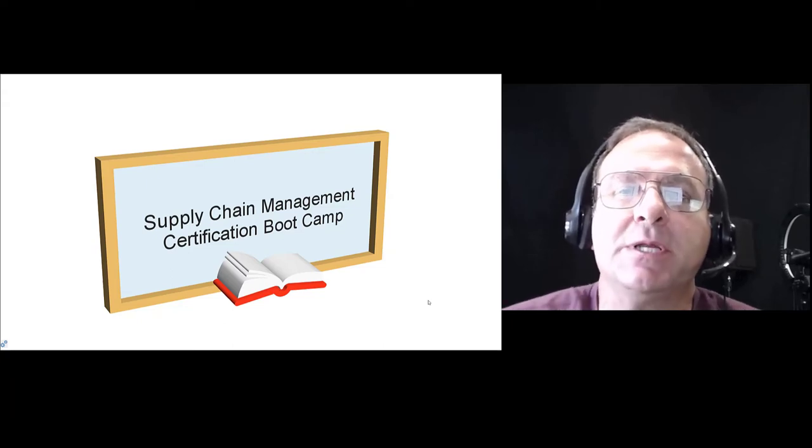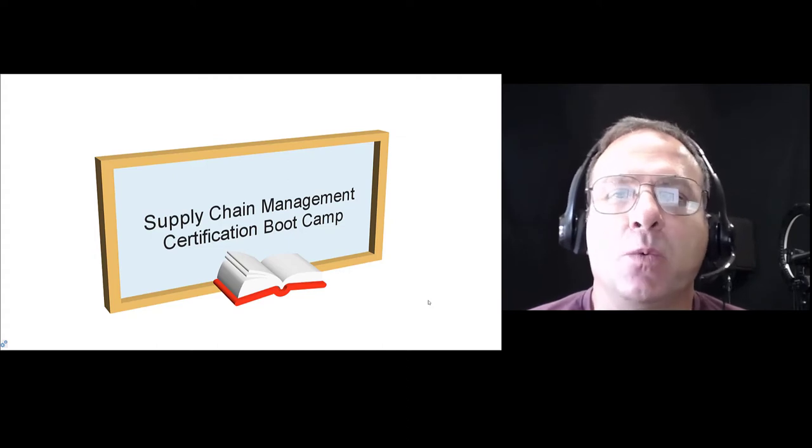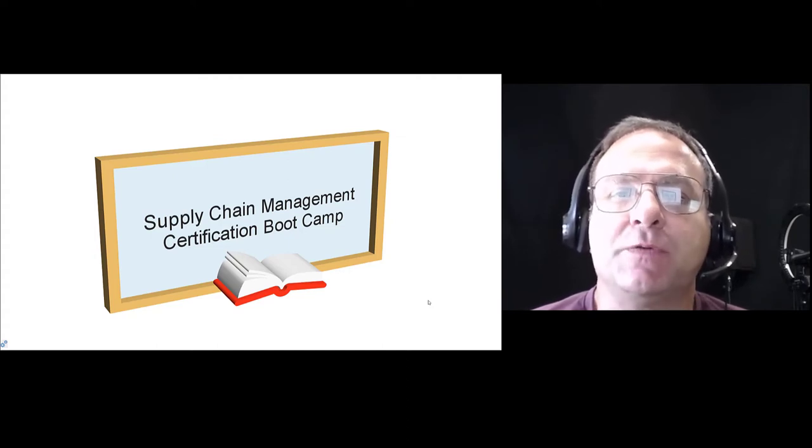Hey everyone, this is Randy Malden getting ready to do the Supply Chain Management Boot Camp where we're going to go through the CPSM certification exam training over the next three weeks. This video is here to show you what we're going to be doing, some expectations, and to show you around a virtual classroom and what to expect.